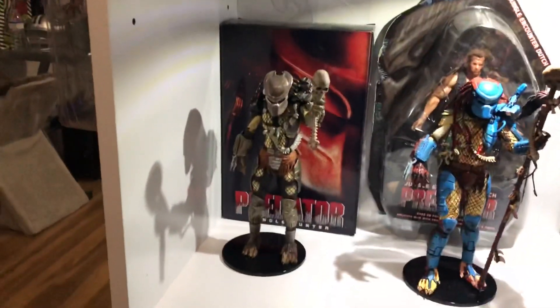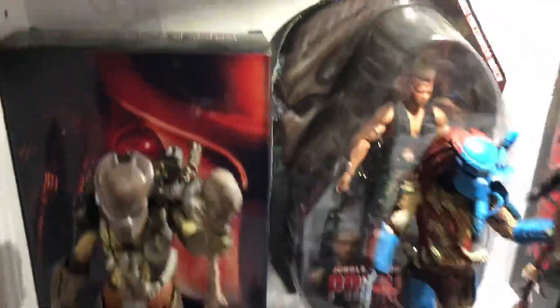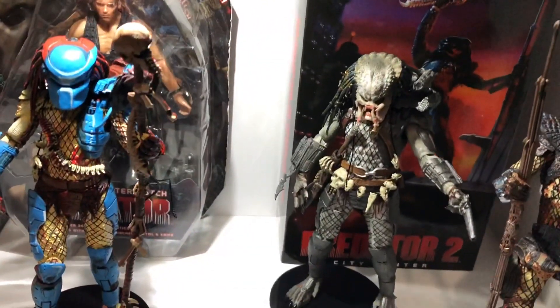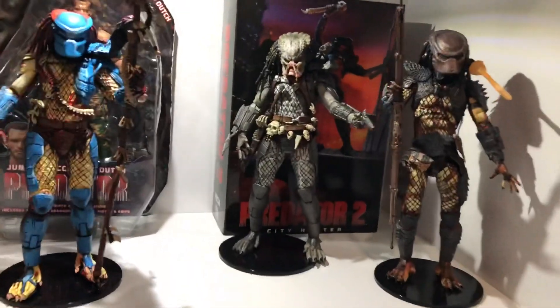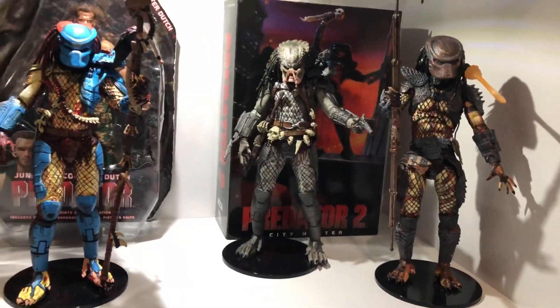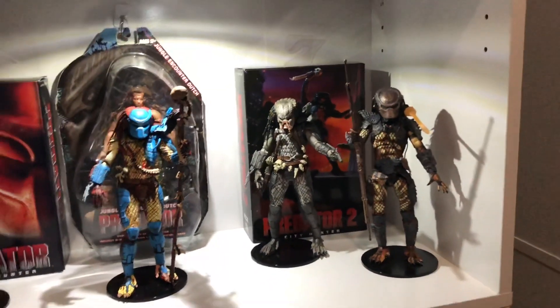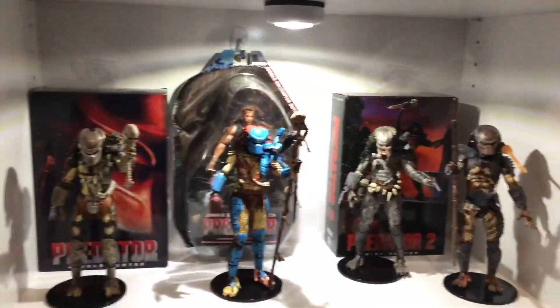This is new — this is my Predator shelf. We got a Predator 1, the comic book Predator. I got Dutch in the back, I don't want to open him up. Then Predator 2, I bought him loose. And that's the loose Elder Predator from Part 2 — got that real cheap. Shout out Great Escape. That's my Predator shelf.